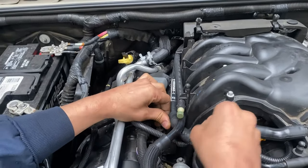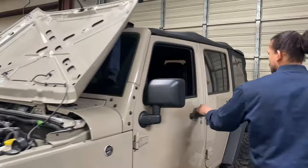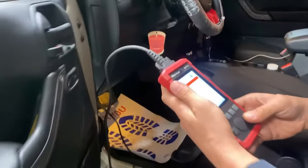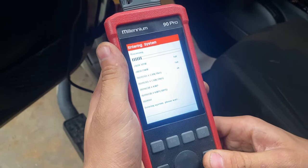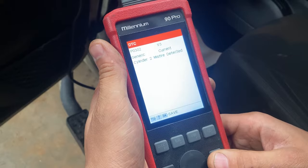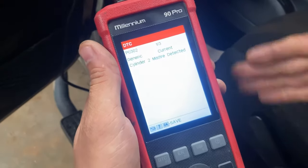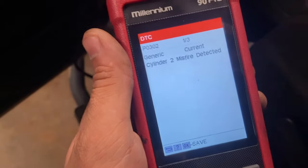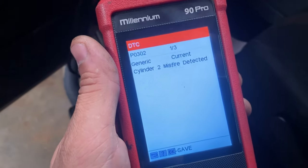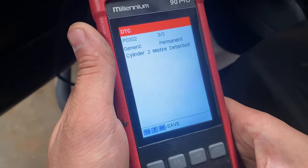I'm going to pull the codes to see what's going on with it. It has a P0302. The 300 codes — 300 is a random multiple misfire, 301 is cylinder number one, 302 is cylinder number two, and so on depending on how many cylinders you've got. So we have a cylinder two misfire detected. That's the issue.